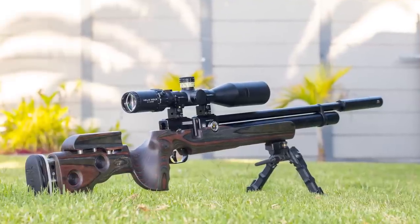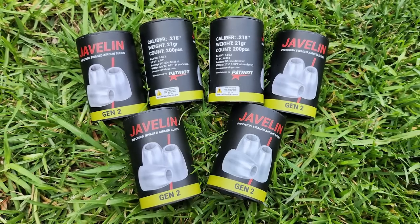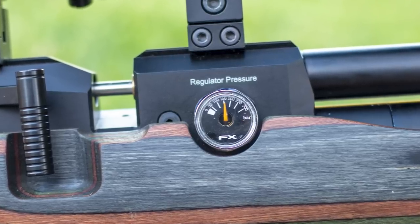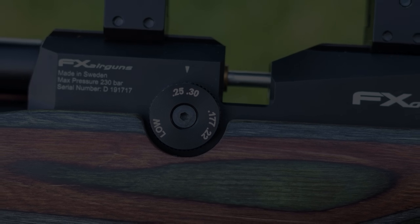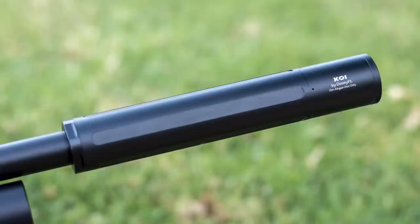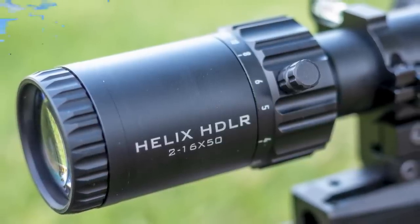As mentioned, we are shooting the FX Dreamline today. It is configured to shoot the 21 grain .218 Javelin at 930 feet per second with the regulator at 150 bar and transfer port fully open. This gun also features a very ergonomic GRS laminated stock, Donny FL Koi silencer, and the brand new Helix HDLR scope from Element Optics.